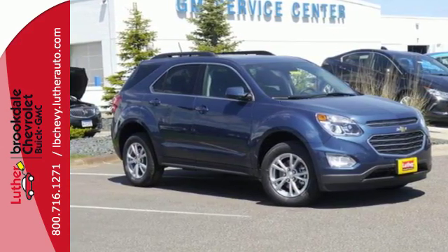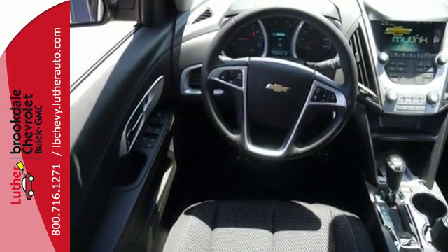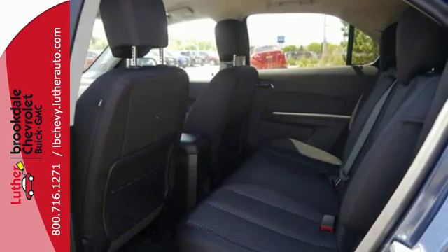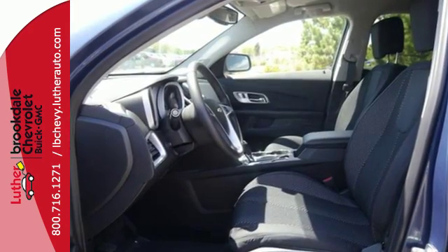You get electronic stability control, traction control and eyes in spots where you can't see with a standard rear-vision camera. This Equinox is roomy enough to handle your busy life with plenty of style to impress. Make this one yours today!